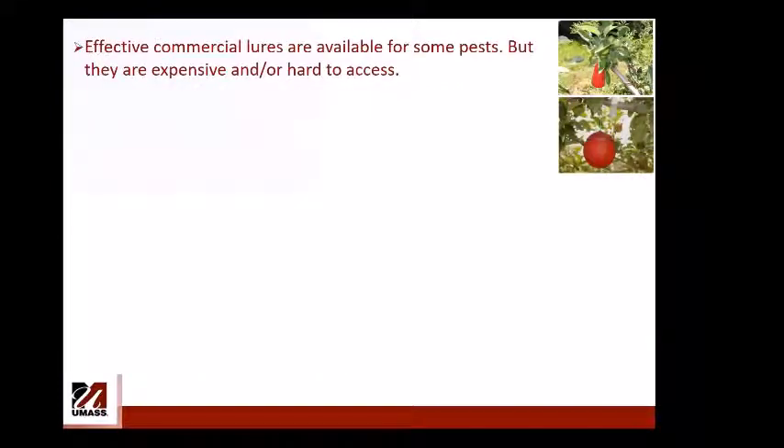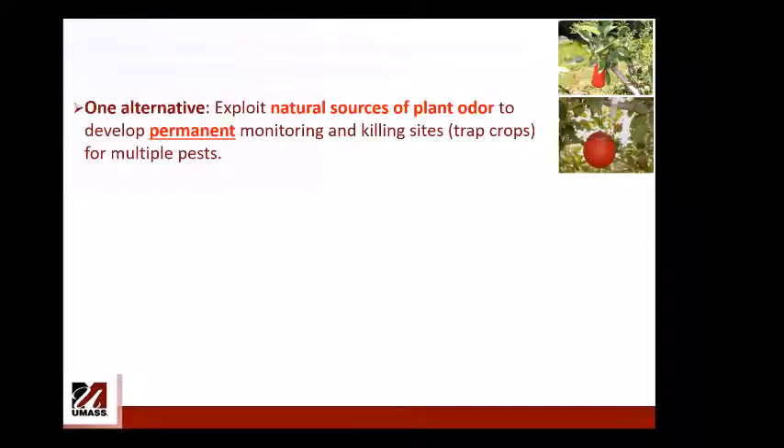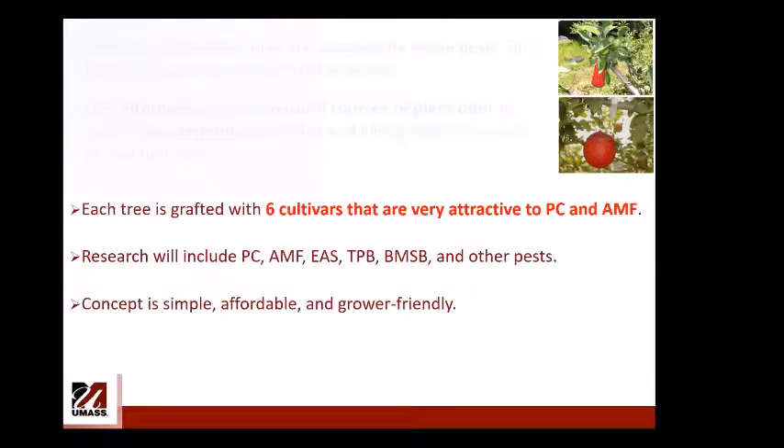Effective commercial lures have been developed for many insects — benzaldehyde and pheromone for Plum curculio, a five-component blend for apple maggot — but some are expensive or difficult to obtain. One alternative is to exploit natural sources of plant odor from cultivars attractive to these pests, and develop permanent monitoring or killing sites where you spray those trees for multiple pests. Each tree is grafted with six cultivars chosen based on grower input and research to be highly attractive to Plum curculio and apple maggot.